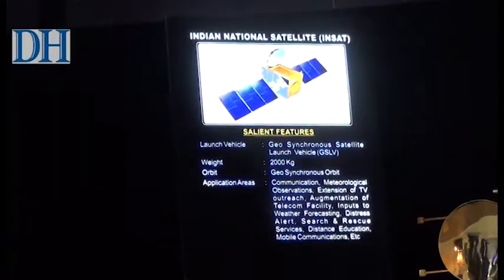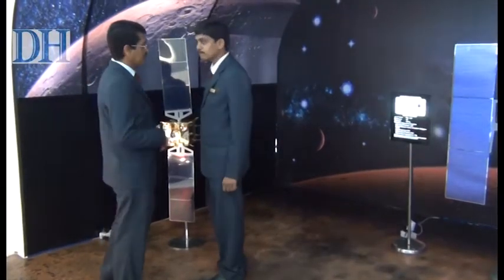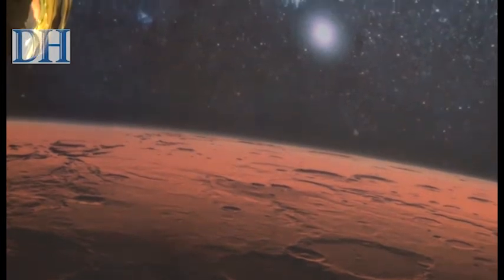Interestingly, HAL had used several Martian images sent by Mangalyan and merged them to create a real-life virtual model of a neighbour.